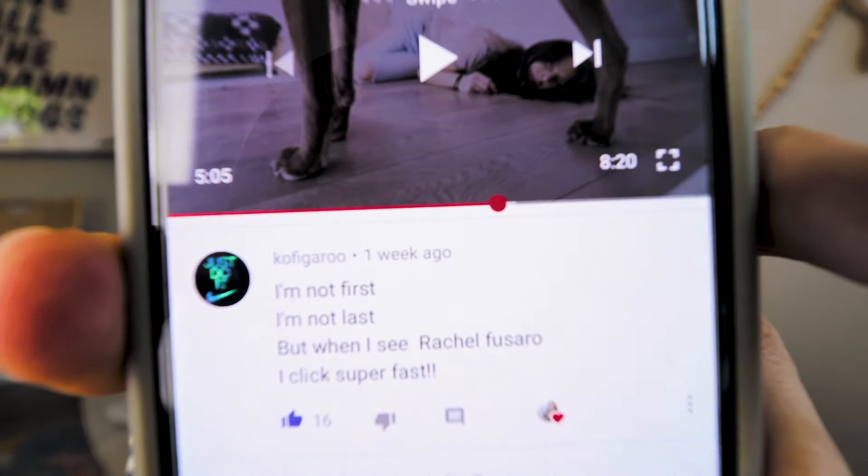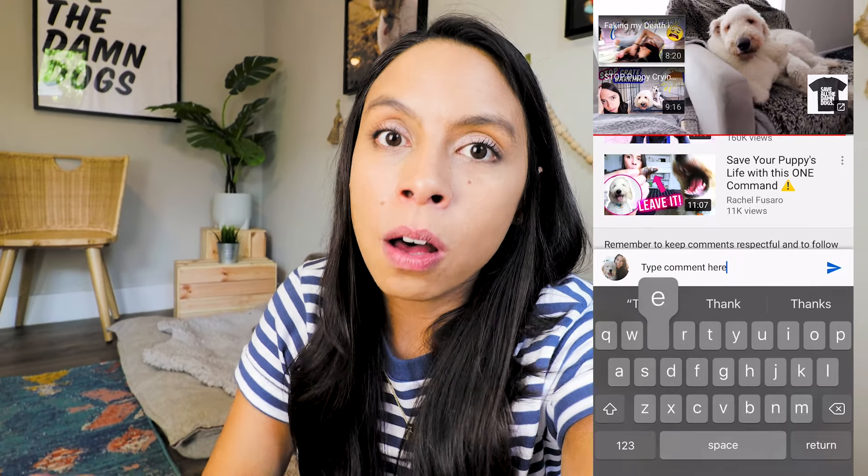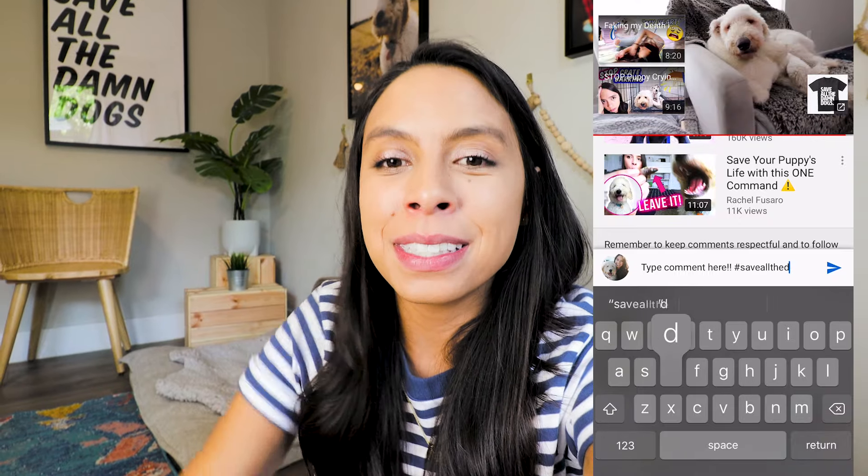I have confidence in you and I believe in you. Connect with me on Instagram at Rachel Fusaro or on Facebook at Fusaro's Fosters — I connect with you on a really intimate one-to-one level. If you have questions, send them to me. I'm not a professional dog trainer, but I have a lot of experience. Bark remark of the day goes to Kofi Garu, who commented: 'I'm not first, I'm not last, but when I see Rachel Fusaro I click super fast.' For my comment challenge today: comment if you have a cat and a dog, how did the introduction go — are they frenemies or best friends? And if you don't have both, what's something you learned from this video? Have a beautiful day!